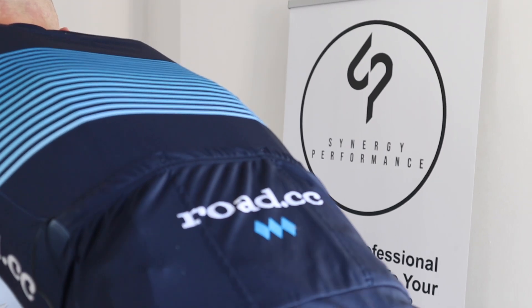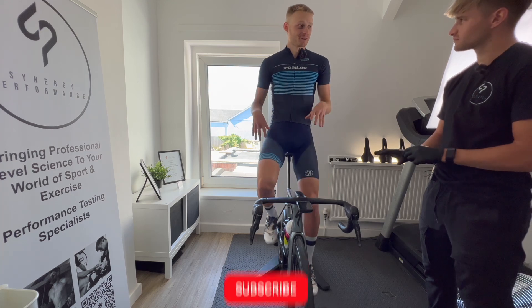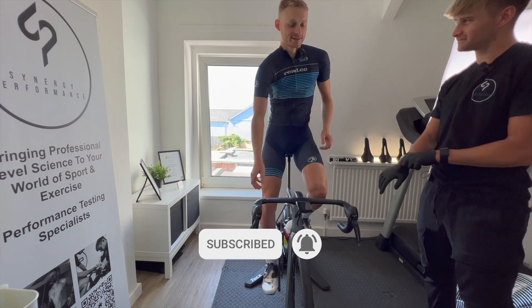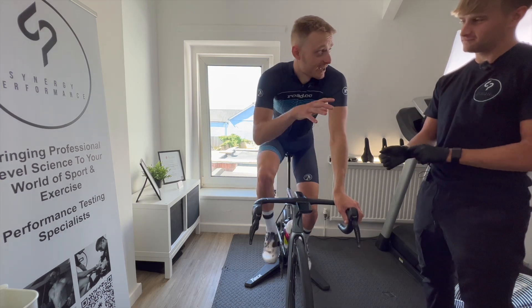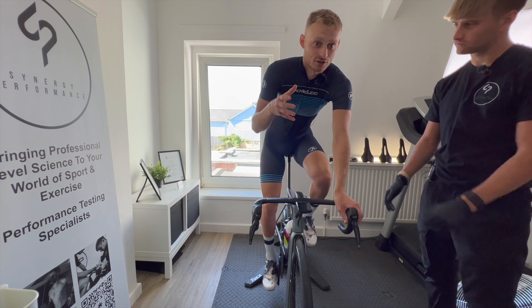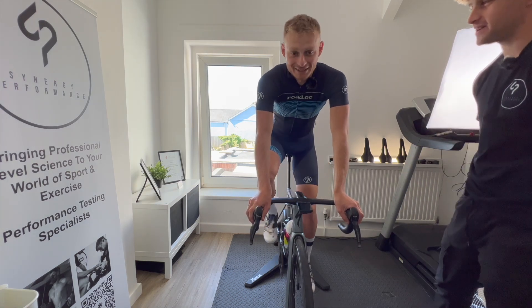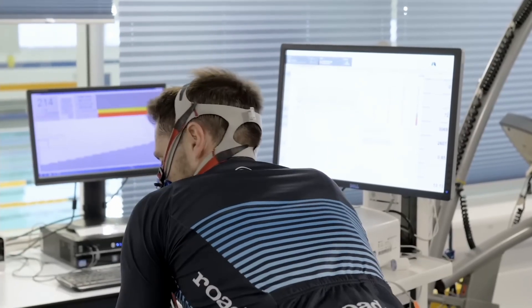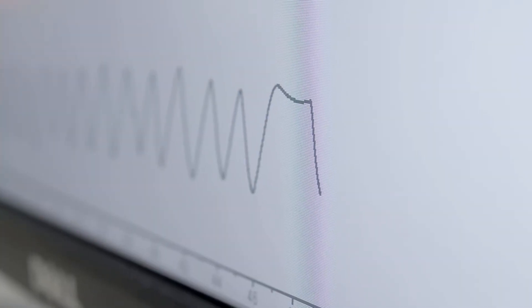We'll be running through how the tests work and what they can tell us, why this isn't going to be the last time you hear lactate testing mentioned in the world of cycling, and finally we'll be taking a look to see how my numbers compare to the elites, and just how far I've got to go if I did indeed want to be beating Roglic. So Luke, thanks for having us here at Synergy Performance. How is this going to be better than like a VO2 max test or an FTP test like we put Liam through last year?